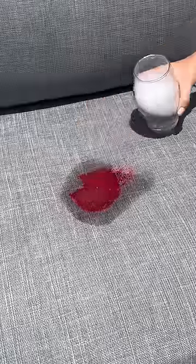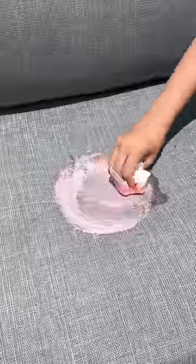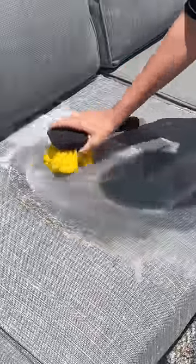I got off as much excess as I could, and then I took a bit of soap and water and began to scrub it. This couch must be magical because it's dissolving right before my eyes. Finally, I rinsed it with a hose, and I am in shock. The stain is gone.